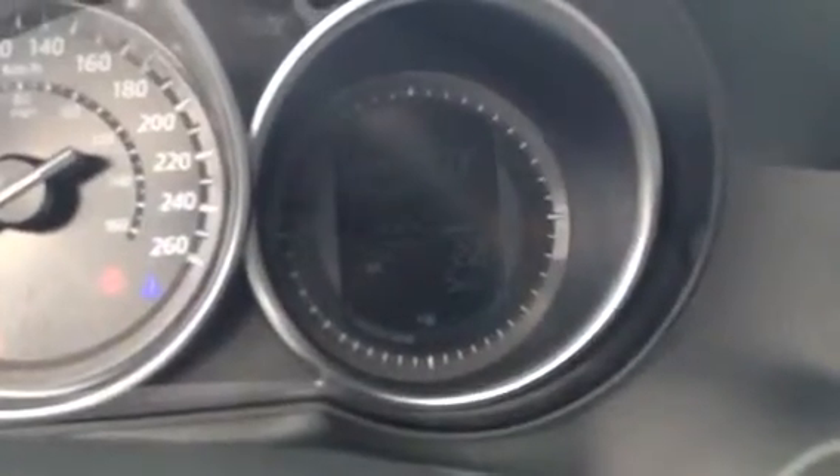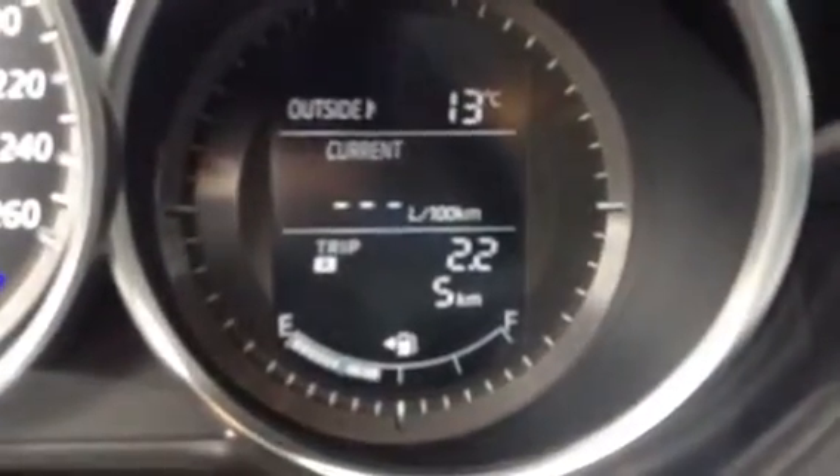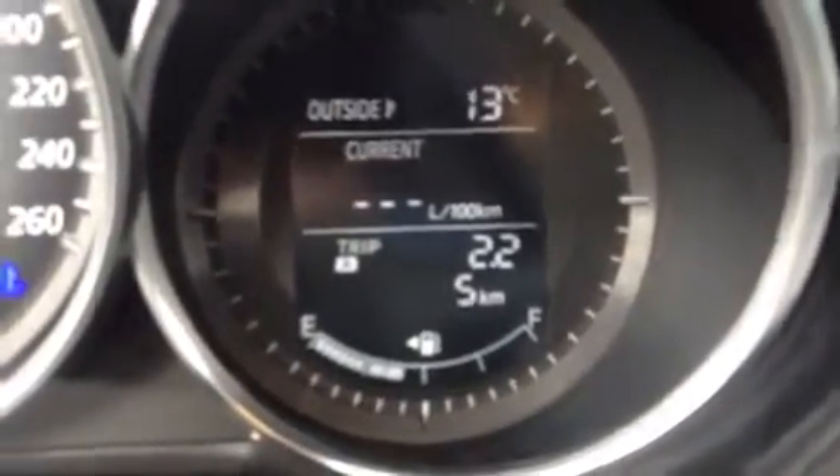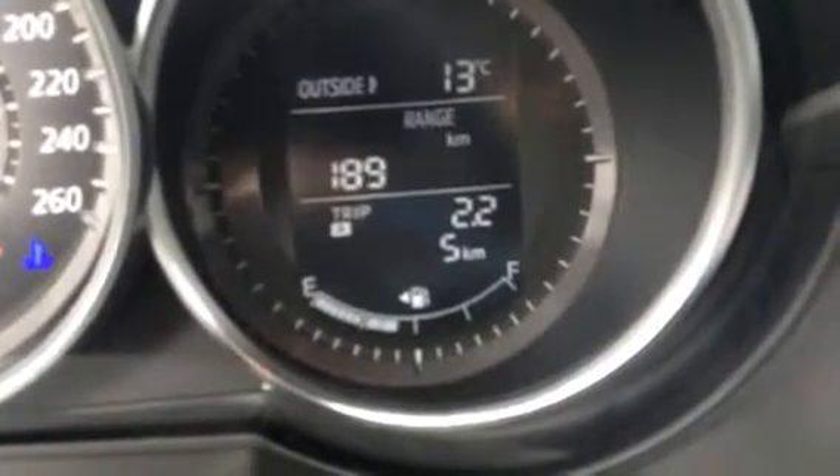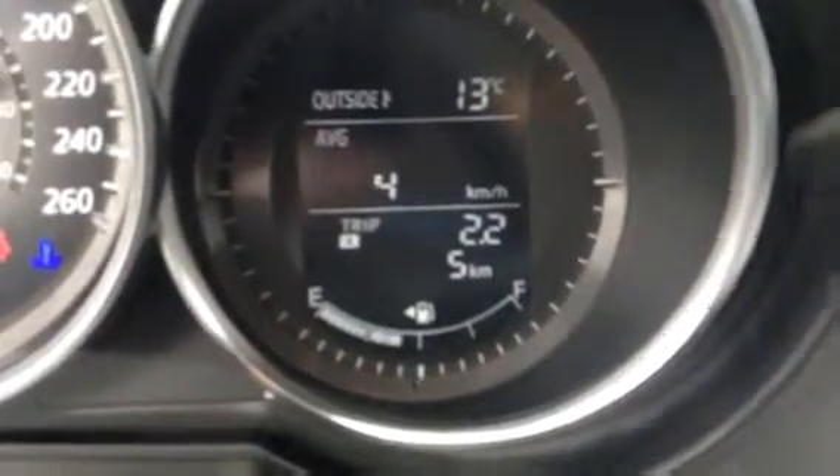Let's take a look at the gauges. If you look in here, you'll actually see that we have a nice little trip computer right here. It lets you know what you're doing — your fuel economy, your current fuel economy. You can touch these buttons right here. I'm going to show you info: your average, your range, the whole nine yards. It's only five kilometers.